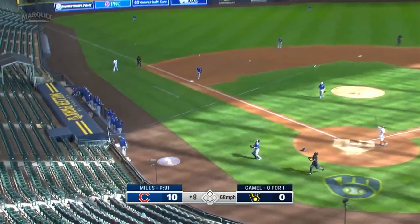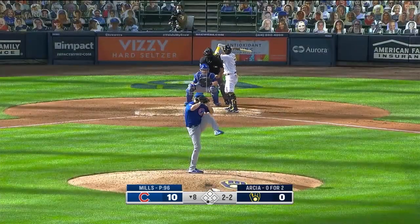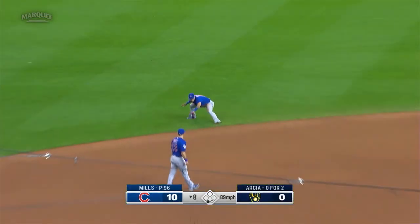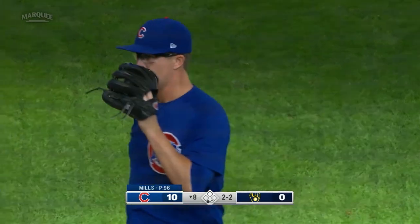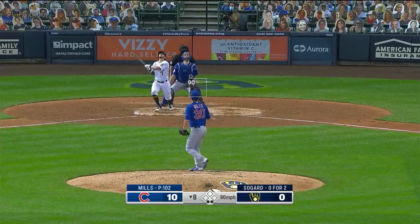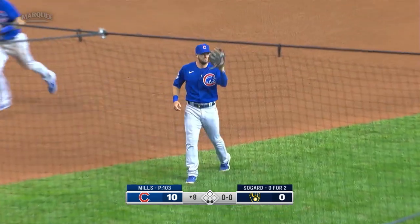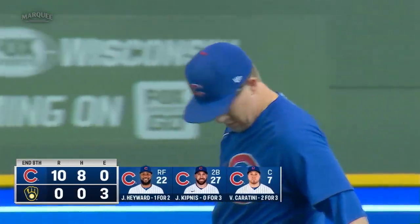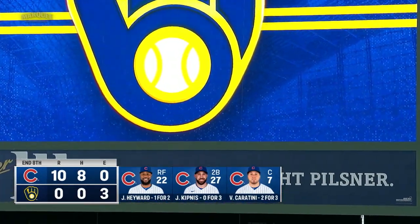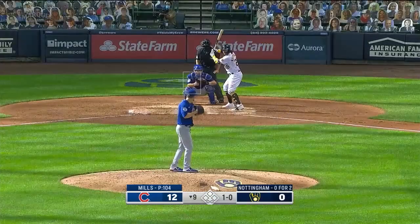He popped up in foul territory — Caratini makes the grab. Ground ball backhanded by Baez, he gets him, two away. Popped up on the infield — David Bodie. Let's go to the ninth inning. The undercard is the top of the ninth; the main event is still to come. All kinds of Mills family and friends are glued to their television sets, no doubt, with sweaty palms.